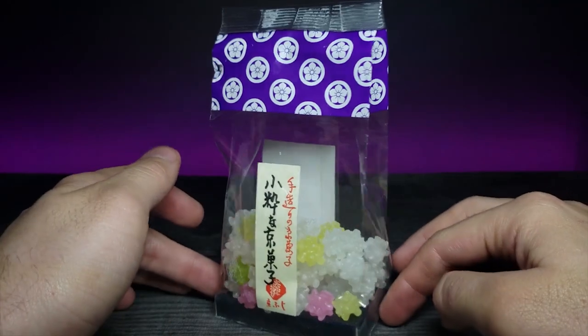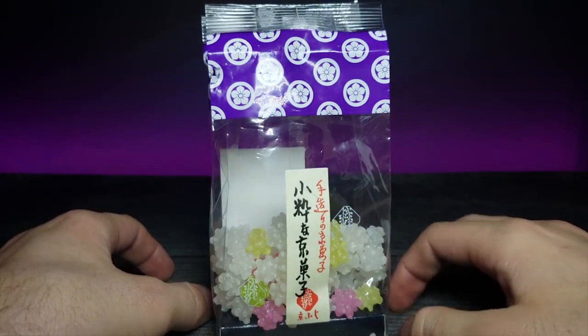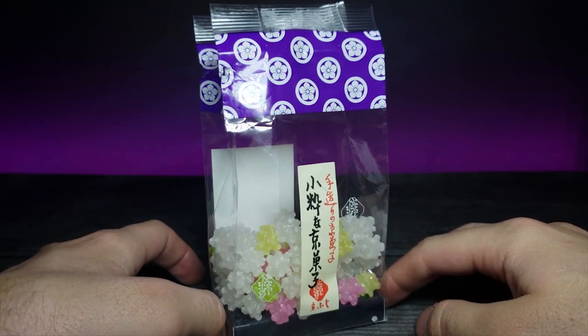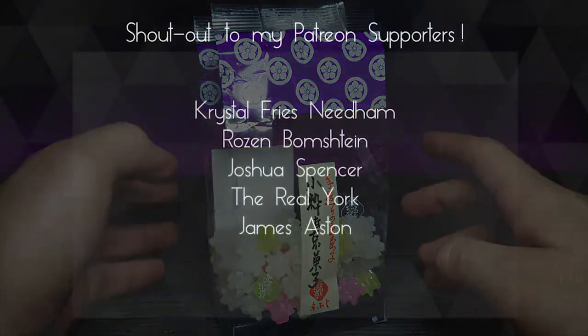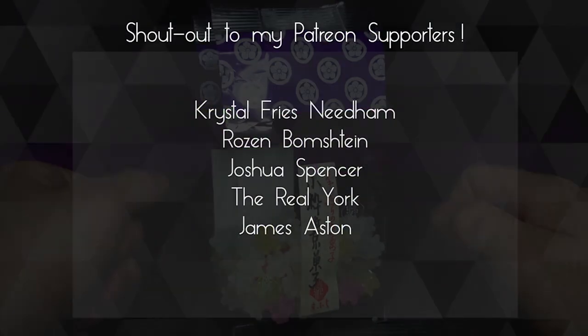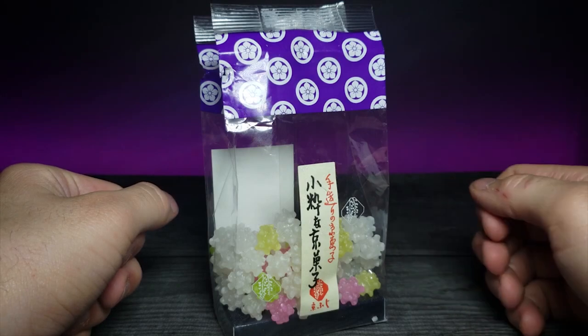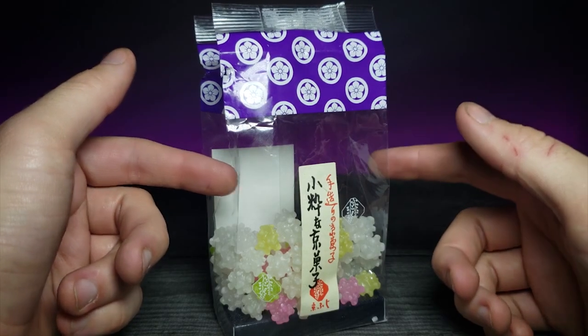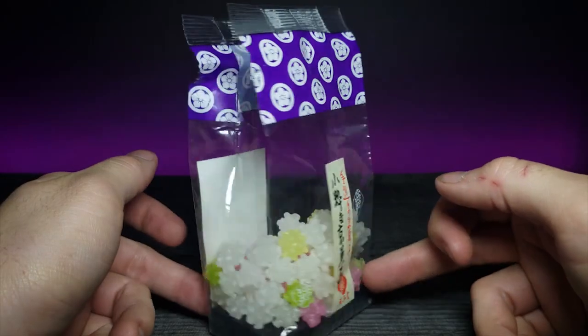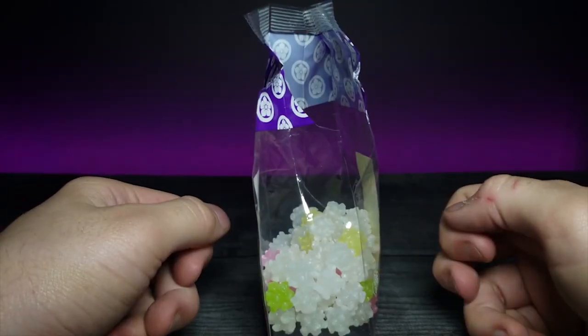I really did like these and I think they are very elegantly packaged. Let me know what you guys think — have you ever tried rock candy? Is it something you'd like to try, or do you think it's just too much sugar? Let me know in the comments below. A huge shoutout to my Patreons — thank you guys so much for your support. If you enjoyed this video, don't forget to comment, rate, and subscribe. As always, I'll see you in the next video.